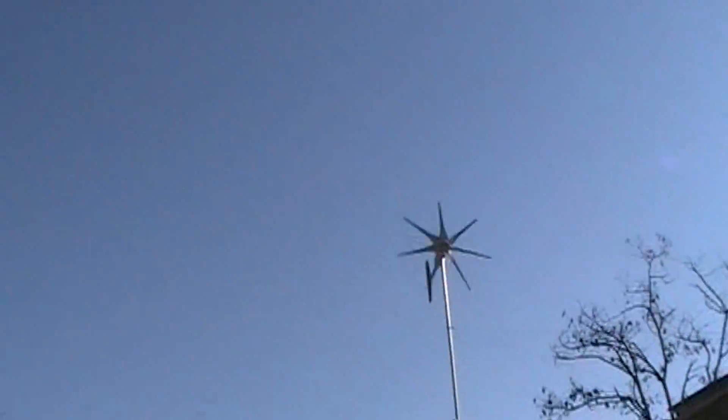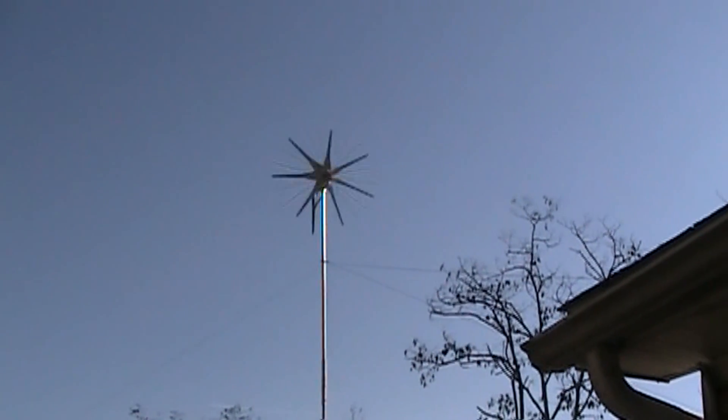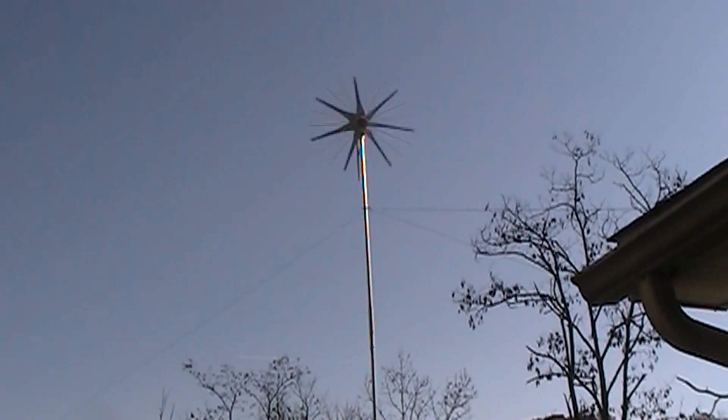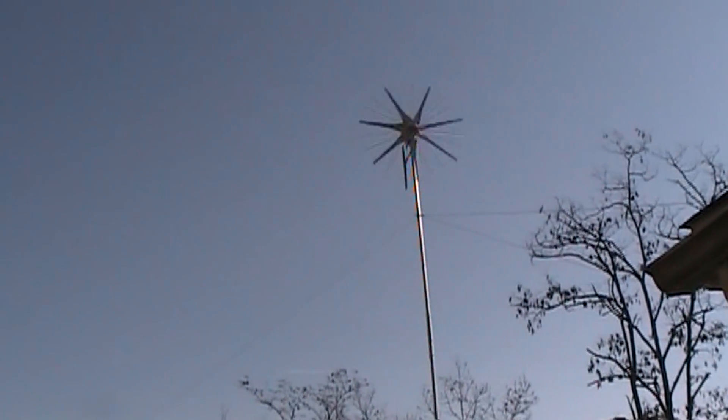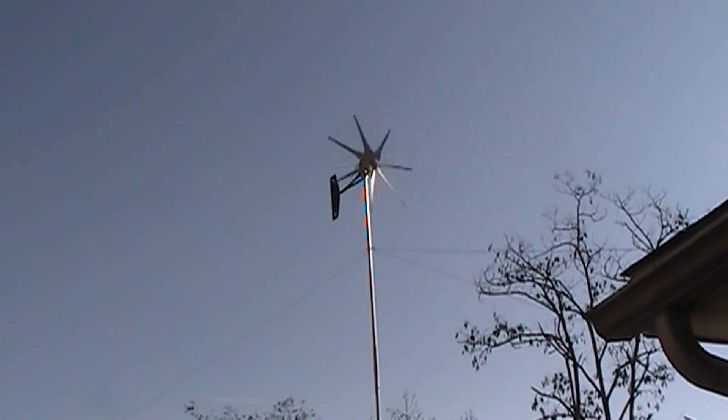Hey guys, JNLZero. I wanted to share something with you here. There's the wind turbine — working, spinning. You can see the guy wires in the tower are doing their job. The wind turbine is doing its job, and we got sun today, so we're getting quite a bit of juice going into the batteries, which makes me happy.